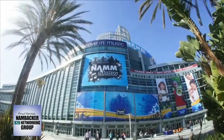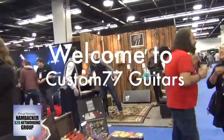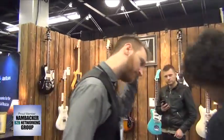Welcome to NAMM 2014. Let's go visit Custom 77. To be perfectly honest, we fully expected to see just another guitar as we approached this exhibit, with the only real difference being it was made in France.